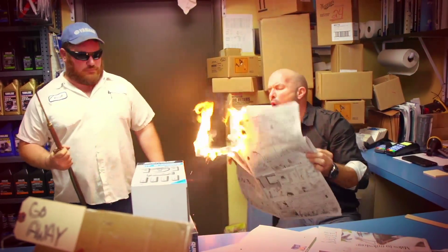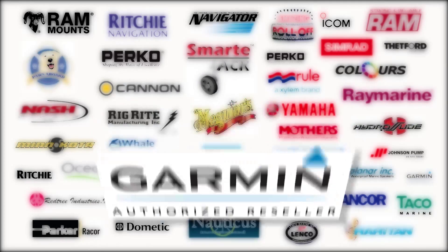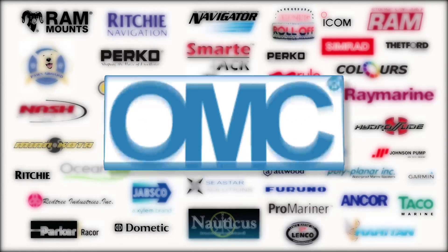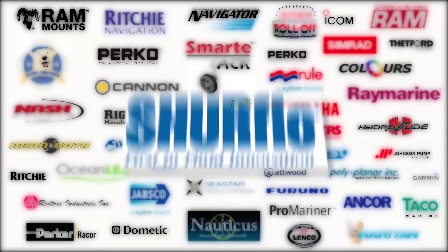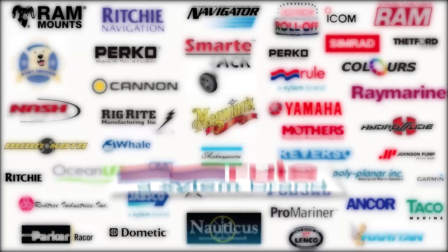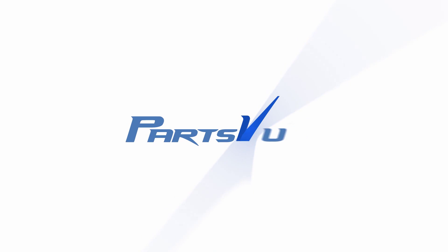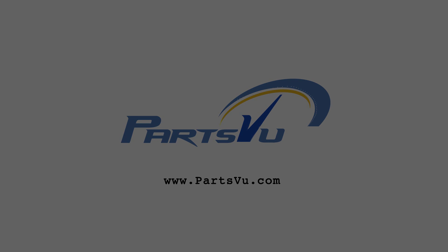Just check out what our customers are saying. PartsView.com — we're setting the old way of doing things on fire. Roast them, Dan. PartsView.com — setting the old way of doing things on fire.